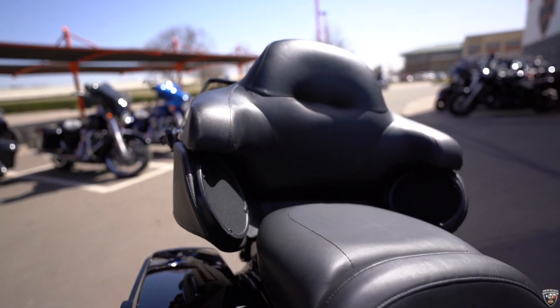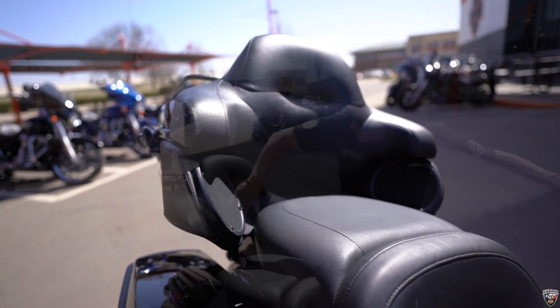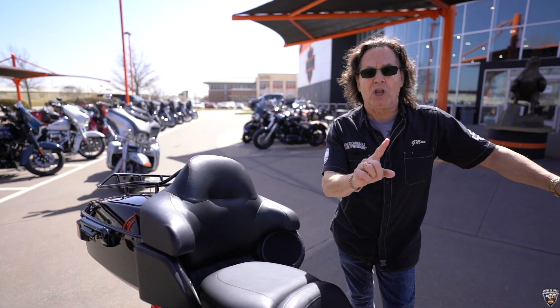For those of you who are riding with a passenger, look at the comfortability — armrest, very nicely padded backing. This is so comfortable for your passenger. You'll really enjoy long trips.